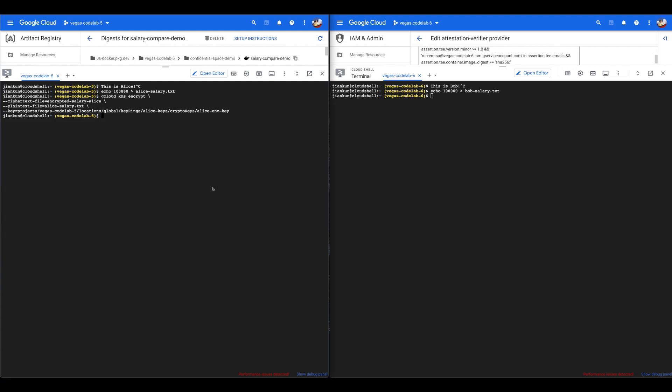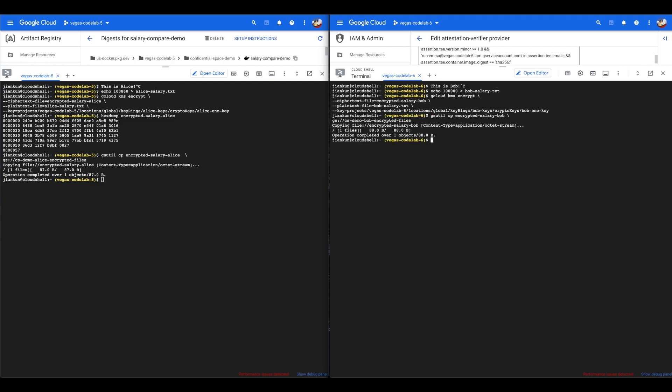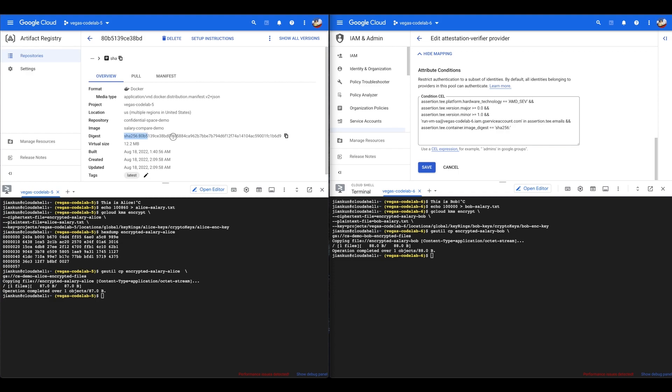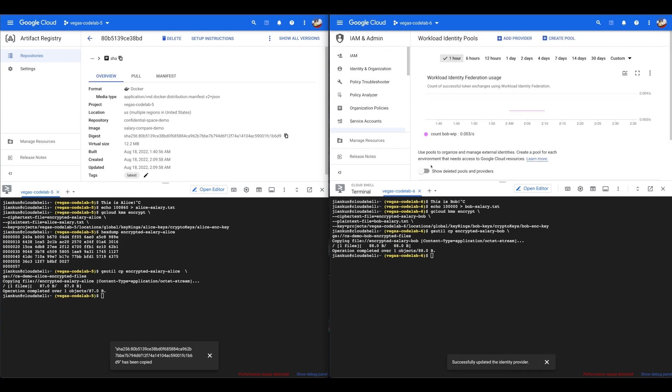Next, they will encrypt those files. Alice will do it first — we'll also run a hex dump to show that the file is indeed encrypted. Bob encrypts his salary data as well, then the encrypted files get uploaded to their corresponding storage buckets. In this example, Alice is the workload author. Bob audits the workload prior to collaborating and is able to reproduce it on his side to ensure its legitimacy. Alice already built and uploaded the Docker container with the workload. This is the same SHA-256 hash that Bob adds to the attribute conditions within his workload identity pool, which is the definition of his policy.